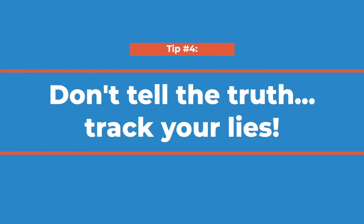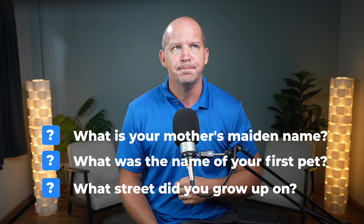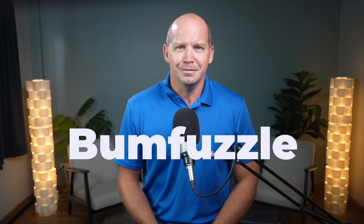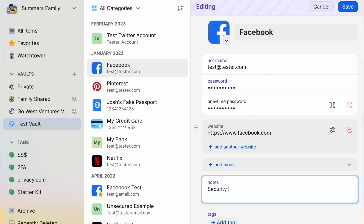You know those security questions that you're sometimes required to answer? Usually it's something like: what is your mother's maiden name? What was the name of your first pet? Or what street did you grow up on? There's a big problem with these questions — the answers are usually not that hard to find out. All it takes is a little bit of sleuthing on social media or publicly available records. Thankfully, a password manager can solve this problem. Next time you get asked to provide answers to these questions, just make up random answers. Store these random answers in the notes section of your password login so that you can easily find it when you need it. You could use the same wrong answers for the same questions, but it's just as easy to make up new ones for each login that requires it.